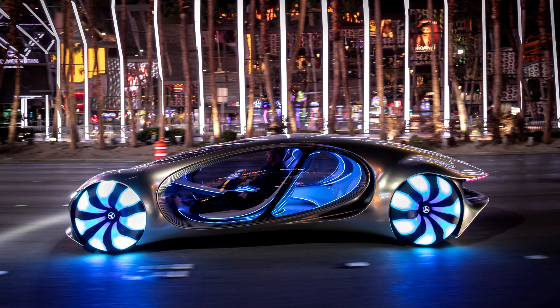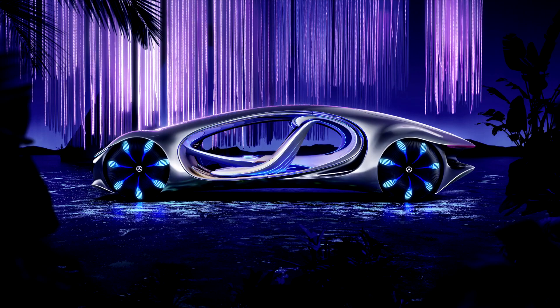Organic Battery Technology Made of Recyclable Materials: for the first time, the Vision AVTR concept vehicle uses a revolutionary battery technology based on graphene-based organic cell chemistry that is completely free of rare earths and metals. The materials of the battery are compostable and therefore completely recyclable, making electric mobility independent of fossil resources.